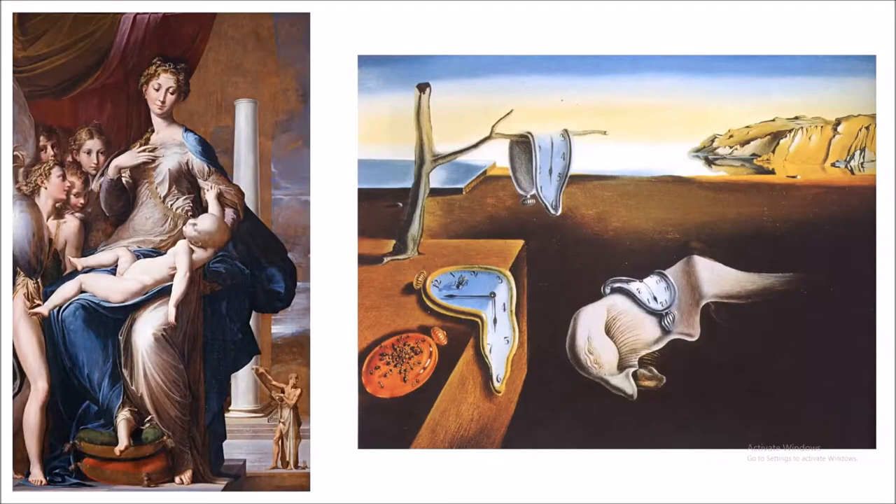Looking at both paintings together, we can see how they are similar and different. Madonna with the Long Neck has much more realistic figures and proportions than Persistence of the Memory. Although Madonna with the Long Neck is the more realistic painting, it is not exactly very realistic, with the lady's neck being elongated and the baby being much larger than a baby should be.